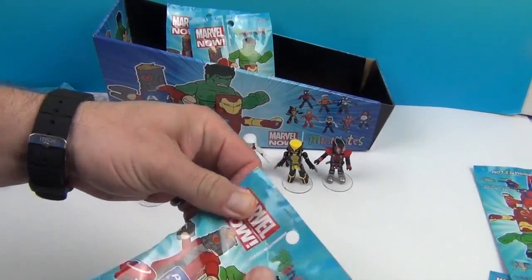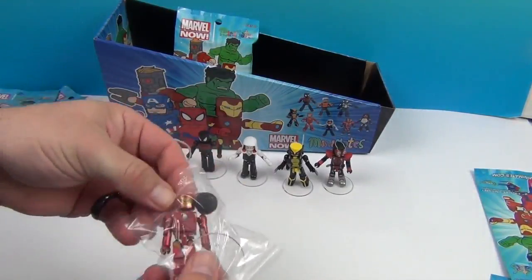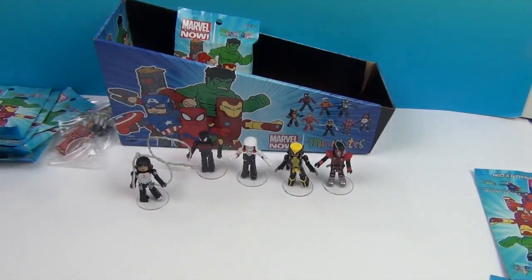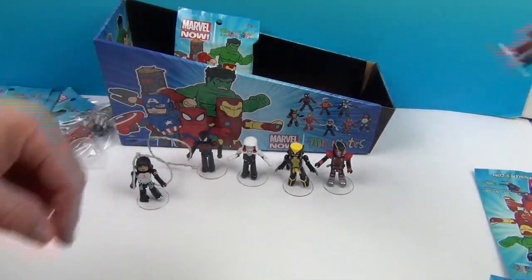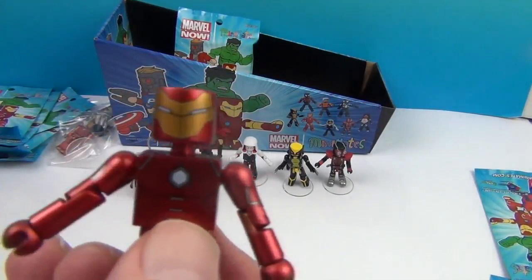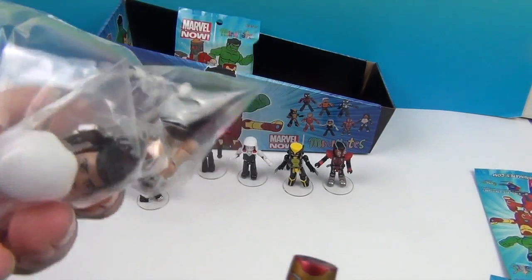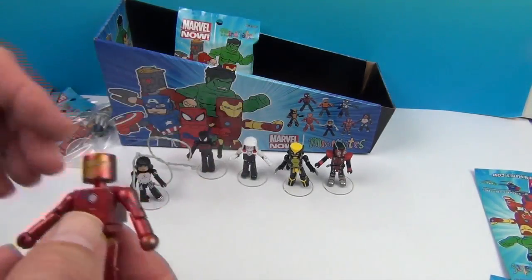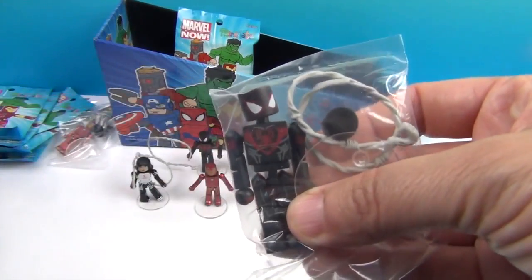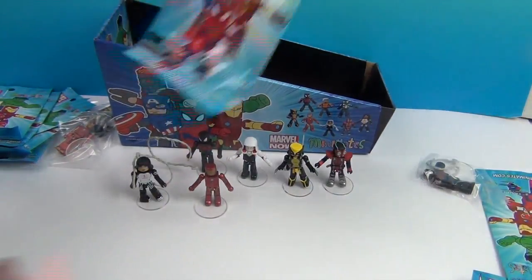Let's see which other ones we get. Another Iron Man — the International Iron Man! He comes with an unmasked version as well, so you can have him taking his helmet off. And I got another Spider-Man Miles Morales duplicate.